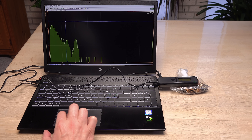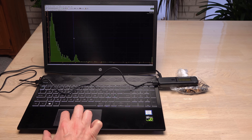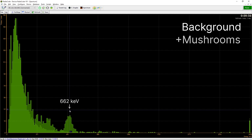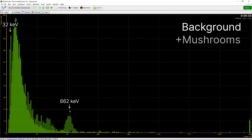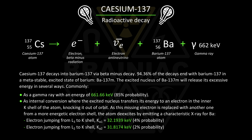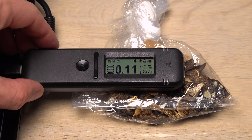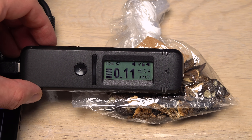Wow. After just 10 minutes, I am seeing a peak centered around 662 keV that wasn't present in the background measurement. And even one close to 32 keV. These are photopeaks from the radioactive decay of cesium-137, which is not naturally occurring — it is nuclear fallout from an exploded nuclear reactor. Cesium-137 primarily emits beta radiation, but as with americium, there are some other types of emissions that can be detected. So despite all odds, I can now say for sure that these mushrooms contain radio-cesium. Scary and fascinating at the same time.